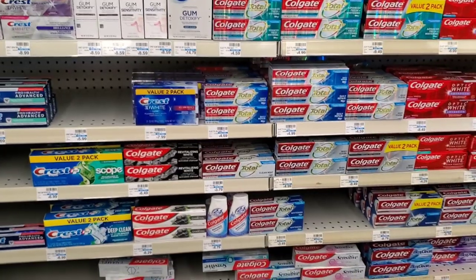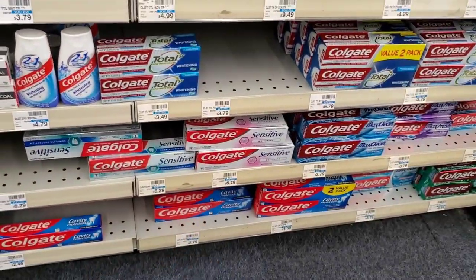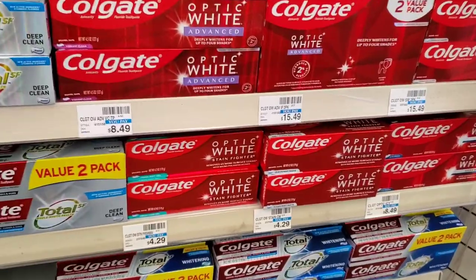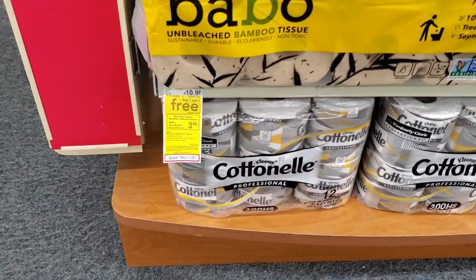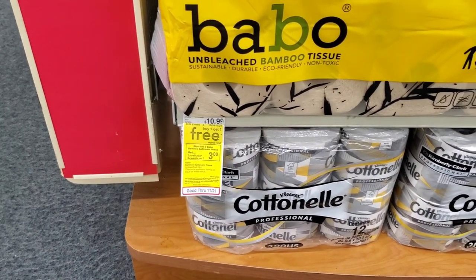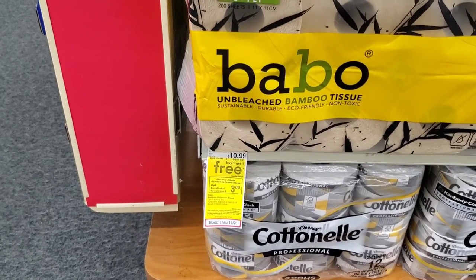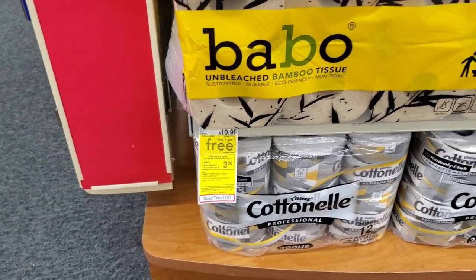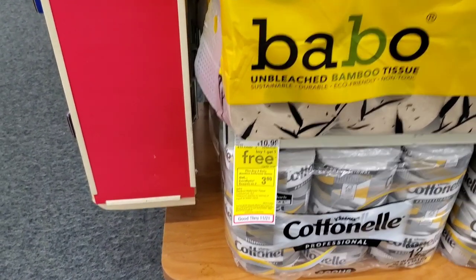I want you to know there are some deals on toothpaste and mouthwash with good digitals if you got them. Colgate Sensitive — buy two, get an $8 extra buck. The smaller pack of Total or Optic White — buy two, get a $4 extra buck. There are no signs up so I'm not going to attempt it. Also, these are still buy one get one free through 11/21 — buy two, get a $3 extra buck. Or if you didn't use your buy two get one free from last week, get four of them, pay $10.99, and get a $6 extra buck.